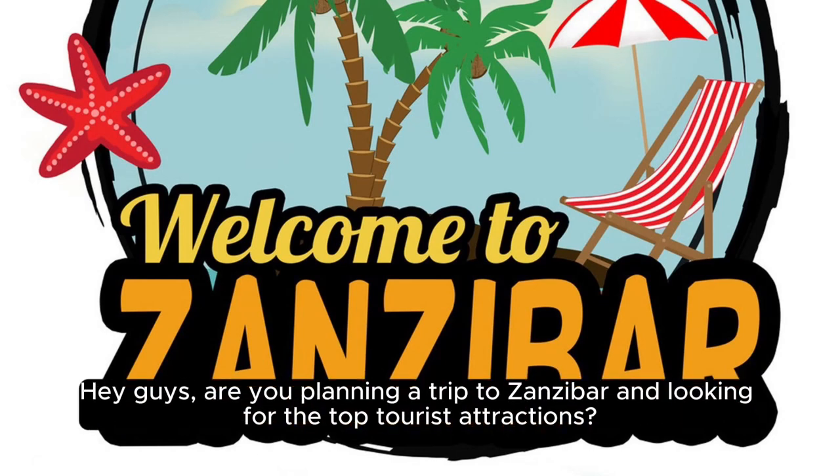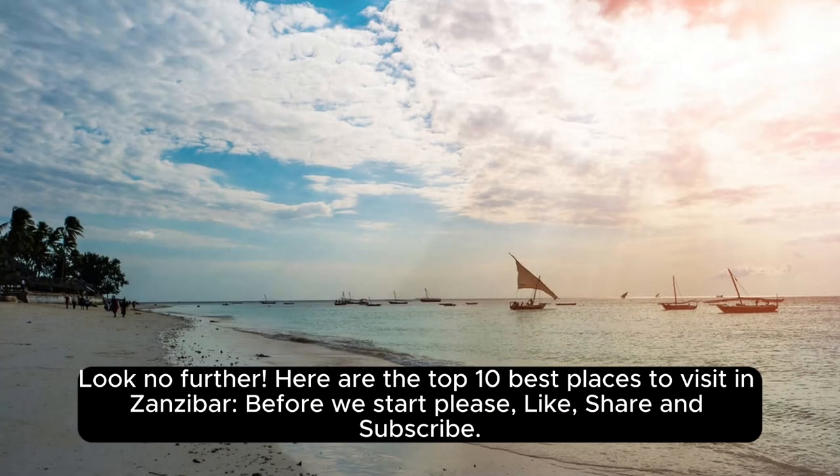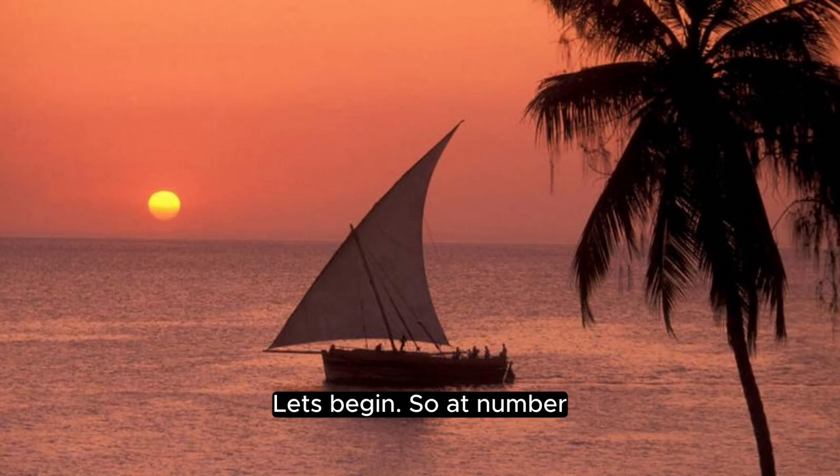Hey guys, are you planning a trip to Zanzibar and looking for the top tourist attractions? Look no further, here are the top 10 best places to visit in Zanzibar. Please like, share, and subscribe. Let's begin.